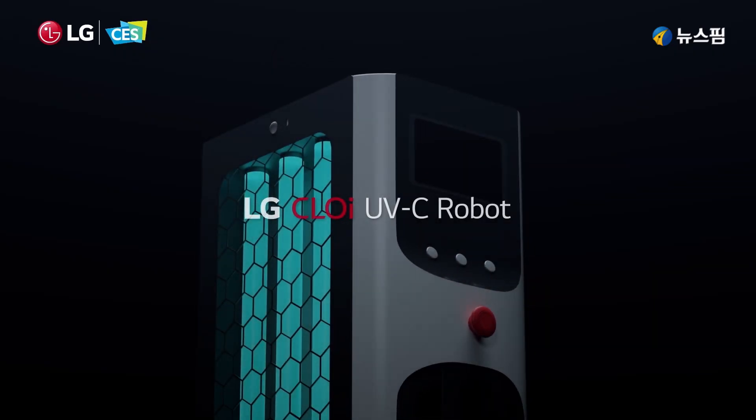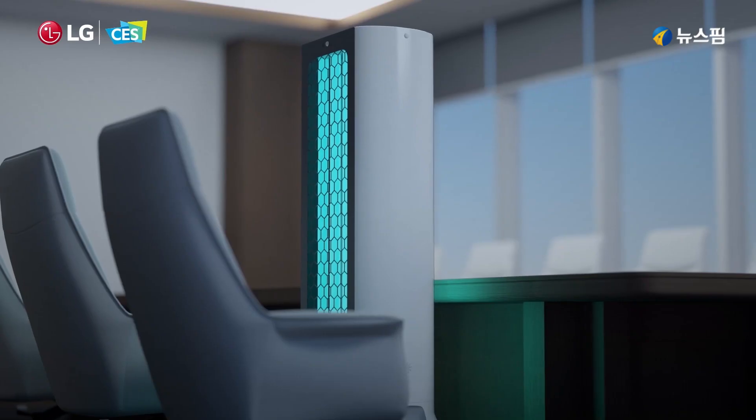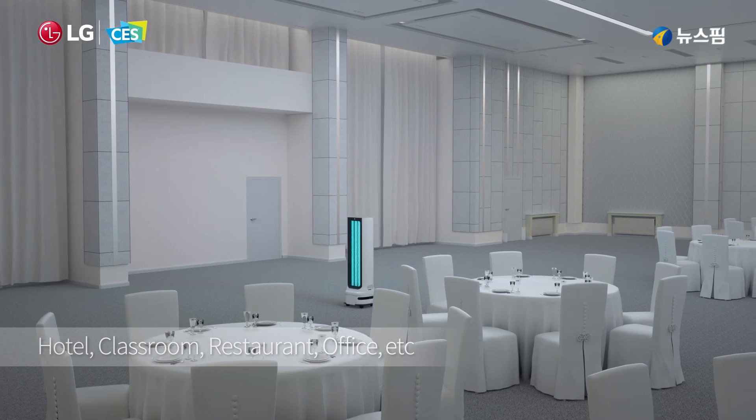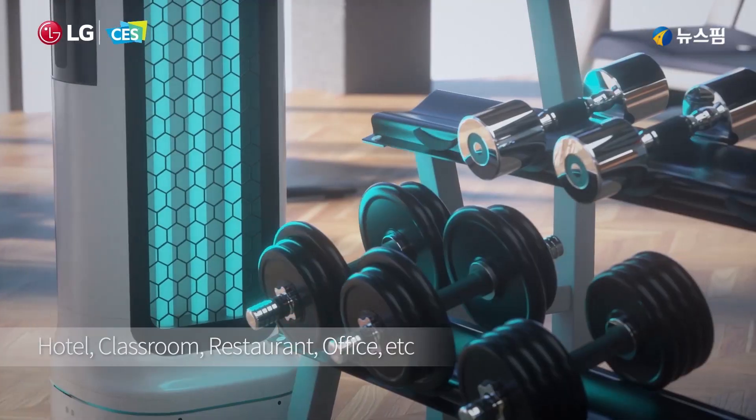CloBots with UV lamps for protection against infectants. These amazing robots go around high-touch, high-traffic areas like hotels and use UV light to help reduce exposure to harmful germs.